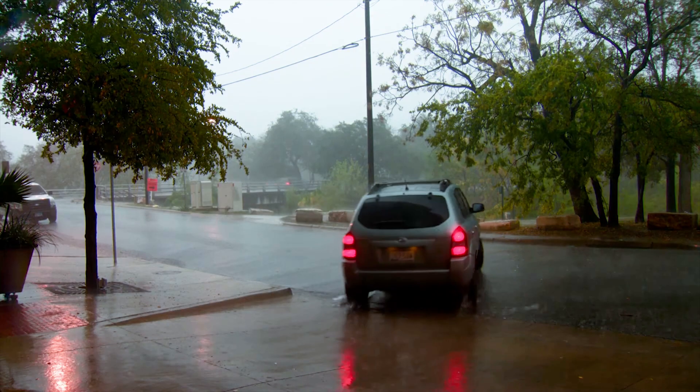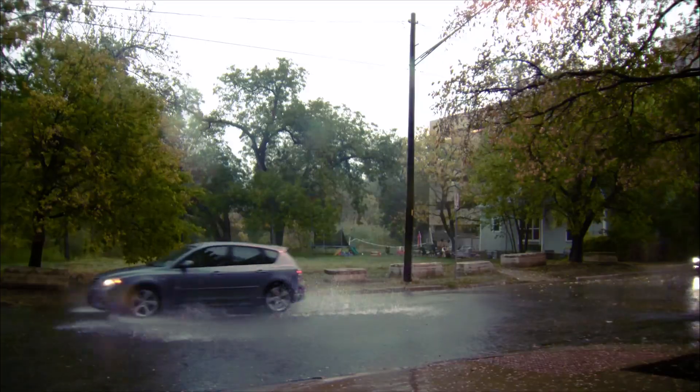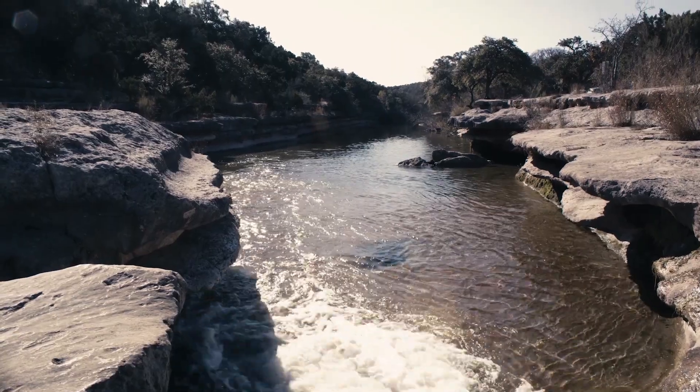Stormwater runoff is the water that flows over land after a rainstorm. This includes the water that runs off your property to the street and into the stormwater system, which drains to our creeks and river.